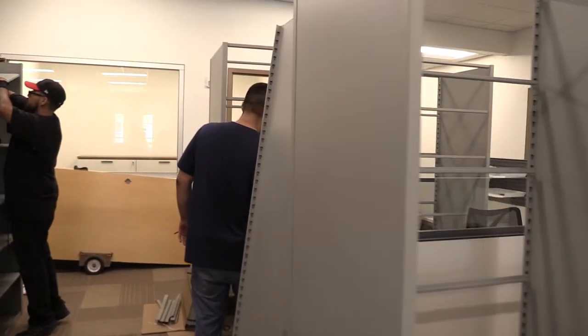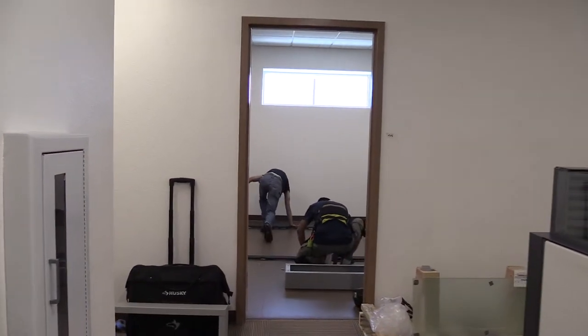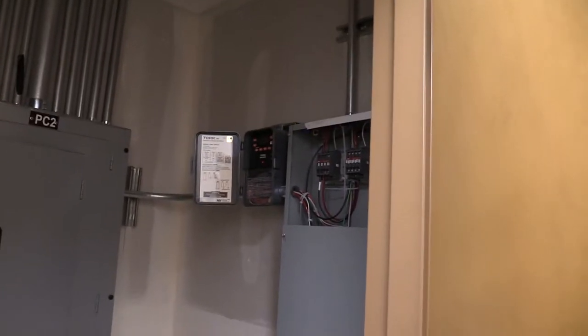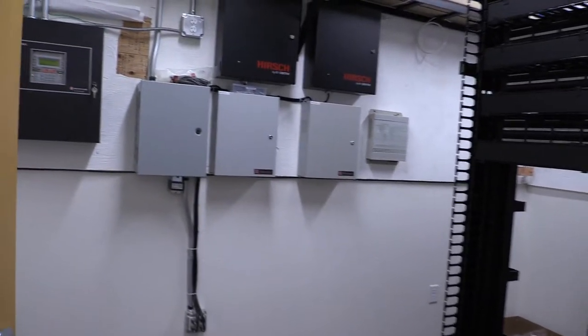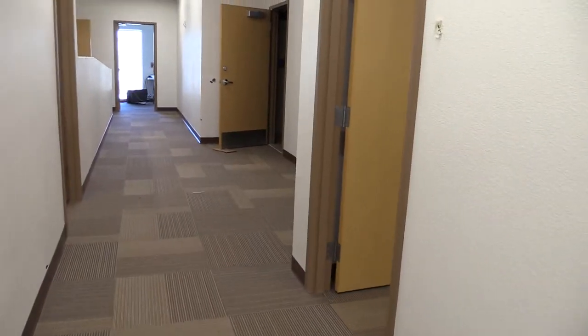There's a lot to this thing — there are our lighting contactors and systems we're working on right now. A couple of sub panels in here, a total of five sub panels: one off the generator and four off the regular service. SDS IT room here with all their equipment, and just some more storerooms and stuff.